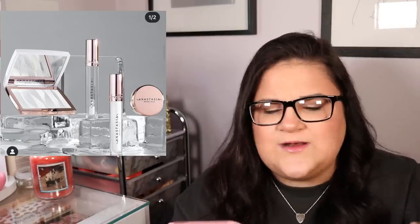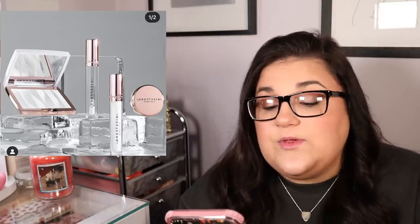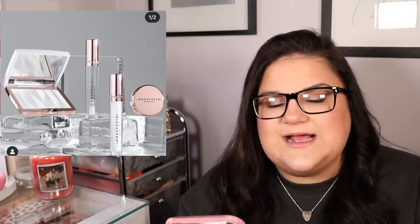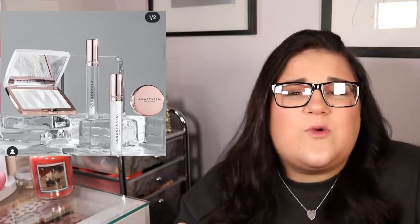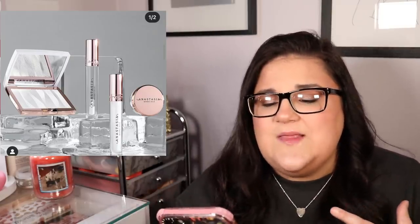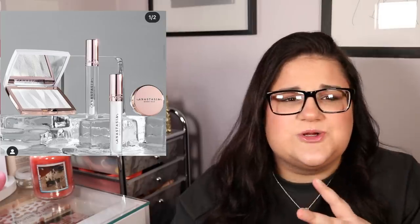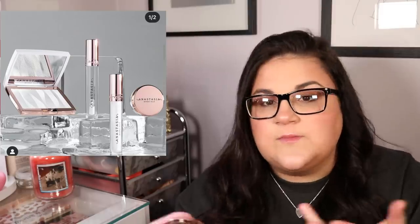Overall it's not a bad launch from them — it's pretty solid, all very aesthetically pleasing, and feels very reminiscent of Anastasia before all the Norvina stuff. I probably would have bought some of these products, but I'm still not really supporting the brand. They've done so much shady stuff in the last couple of years, particularly Norvina, and I'd like to see more of this before giving them my money again.